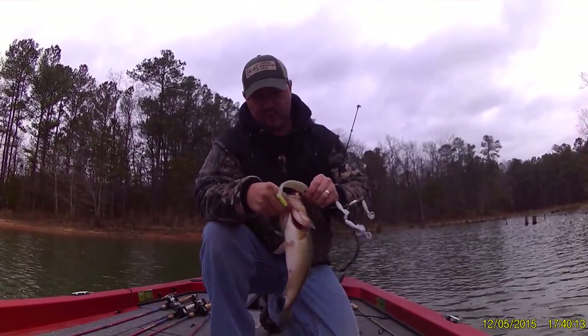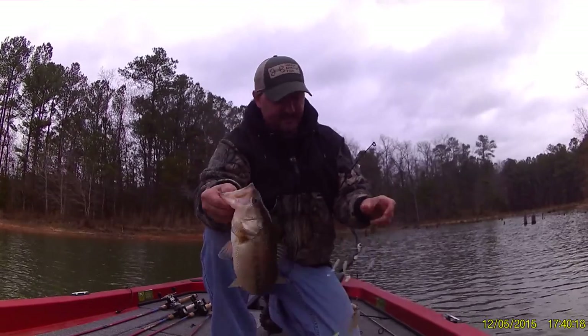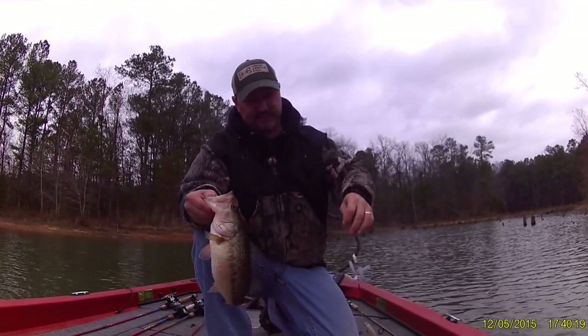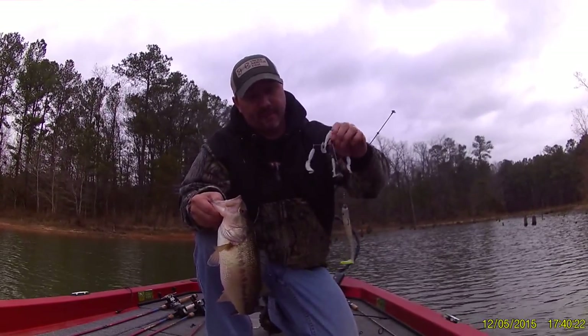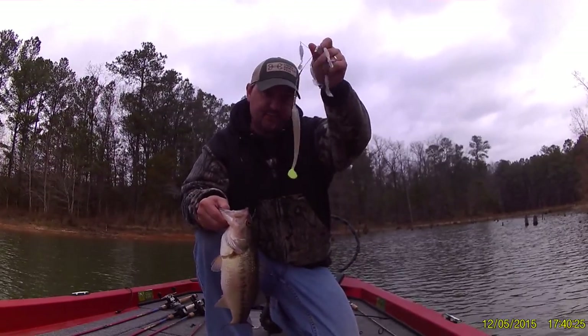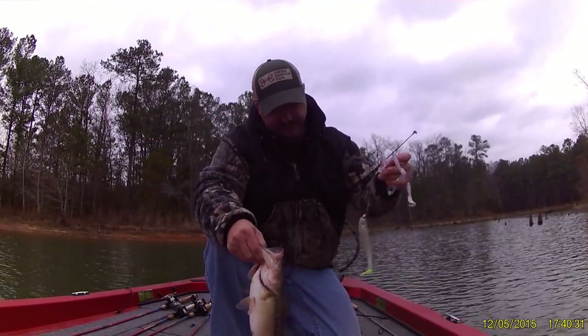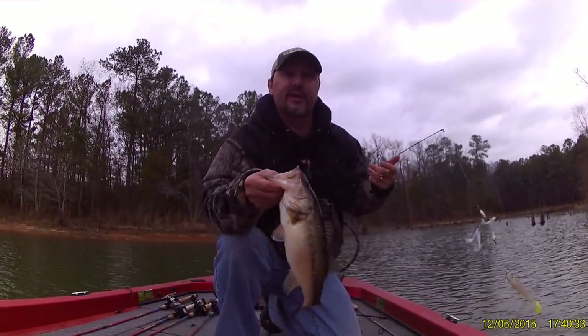Alright, that one was on the Booyah Teaser Rig, half-ounce, with a swimbait on the back of that thing. It's a nice one! Let's see if we can get another one.